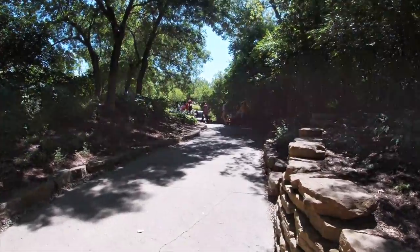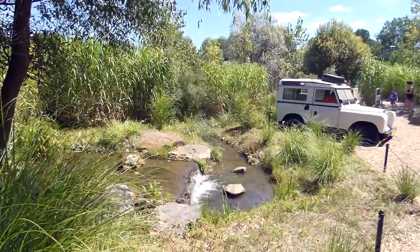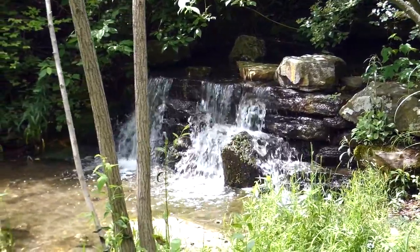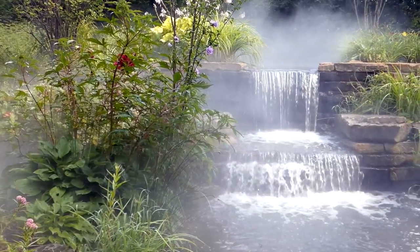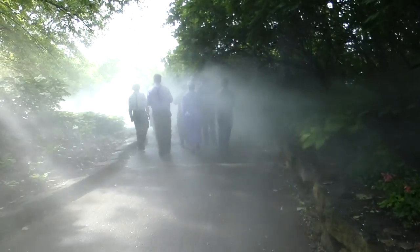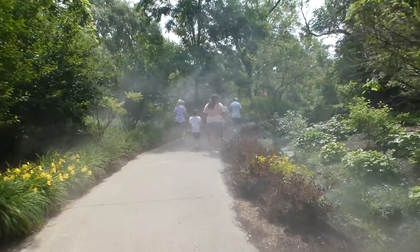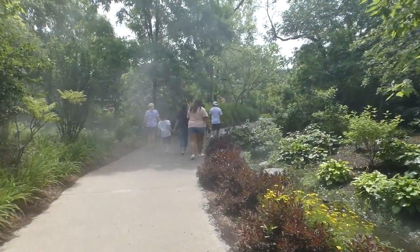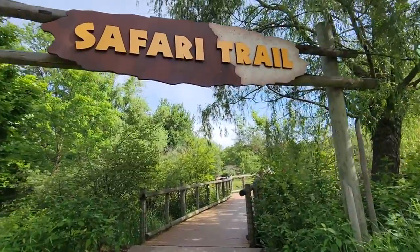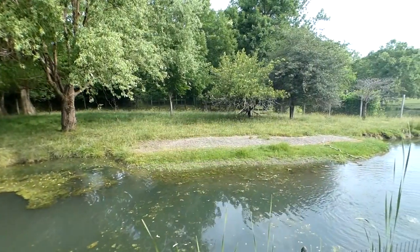The very first feature isn't a wild animal but a waterfall, just one of several along the trail. The entrance path is blanketed in a cloud of mist, which helps you cool off on a hot summer day and creates a sense of immersion as if you're actually out in the wild. As the mist fades, the archway to the safari trail comes into view.